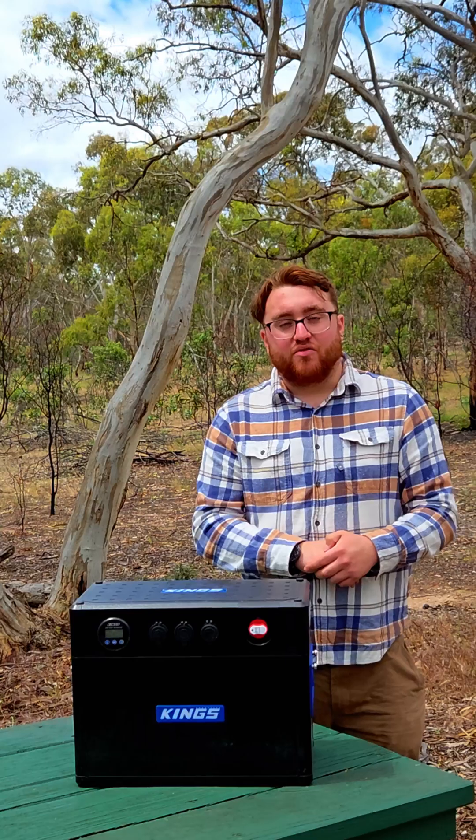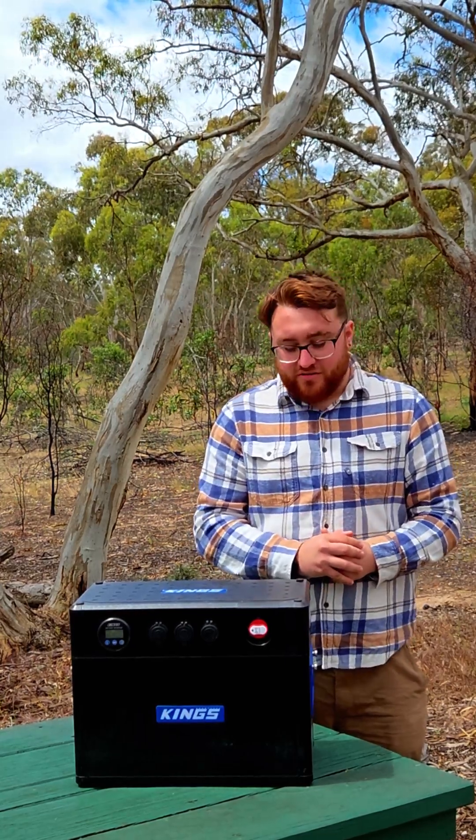12 volt fridges or freezers can run between 40 and 100 watts. Coffee machines run about 1100 watts, and for example a Milwaukee 18 volt charger runs about 155 watts.